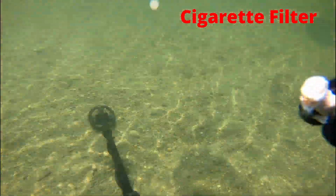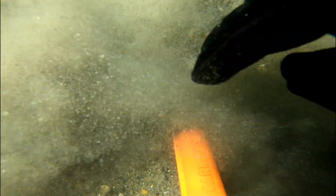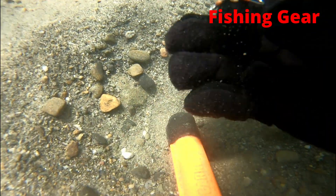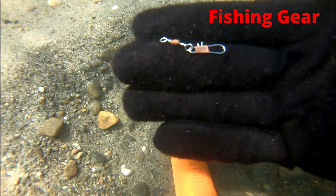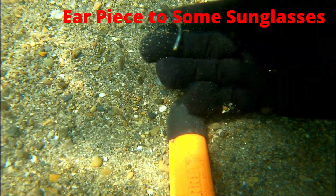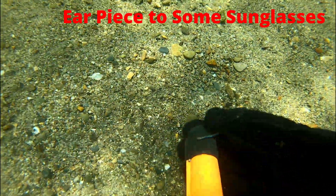Ew, gross — here's a cigarette filter. Up next, we got some fishing gear. And here we found half of an earpiece to some sunglasses.